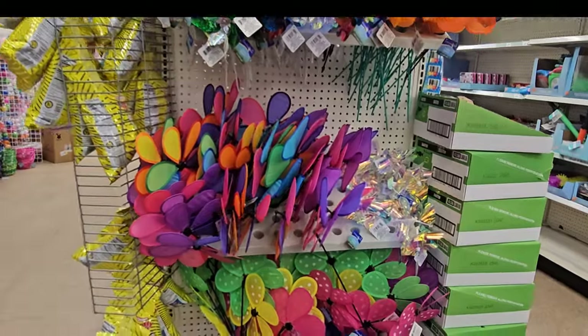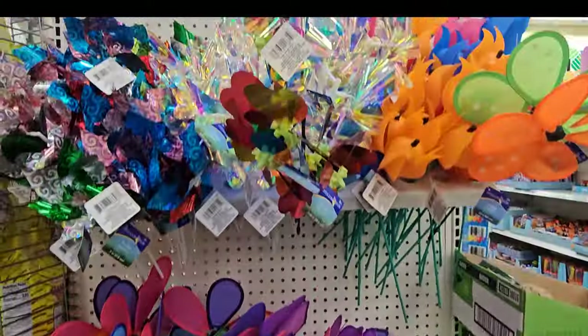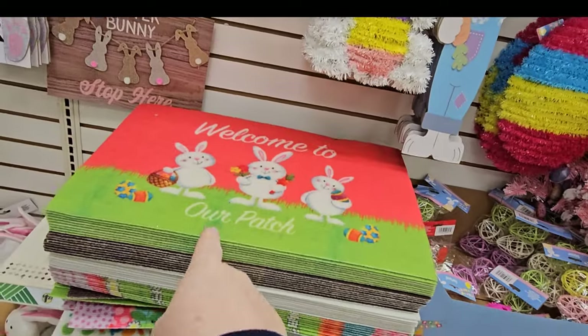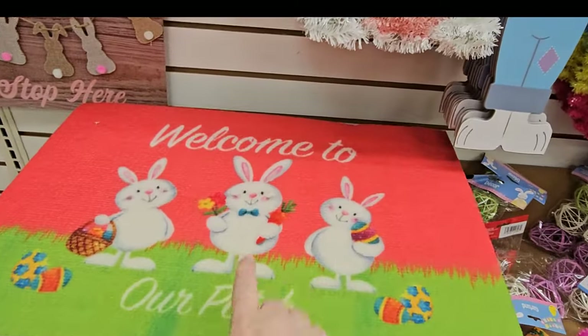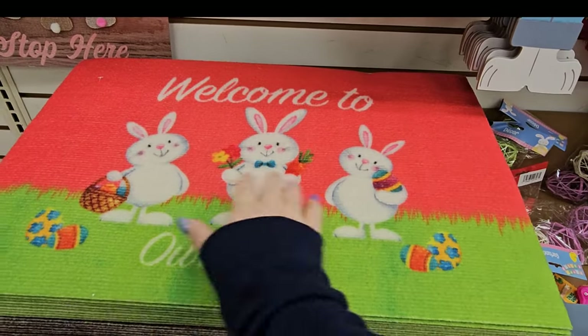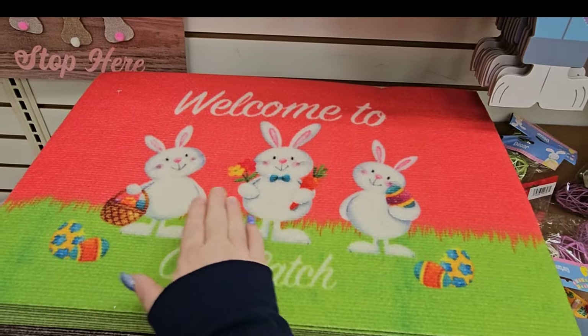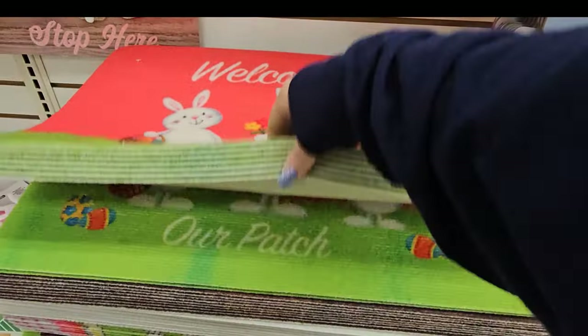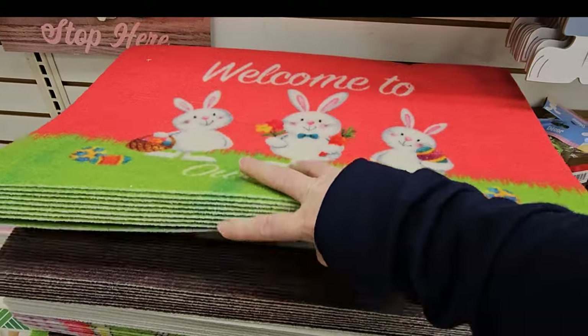Look at all the pinwheels in the different colors — look at the iridescent one! And look at these little rugs. We've got the welcome to our patch with the three bunnies on it, one with a basket, one with flowers, and one with an Easter egg. I've got quite a few of those — they're pretty lightweight but adorable.